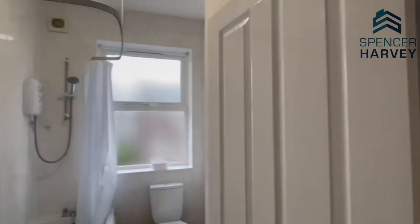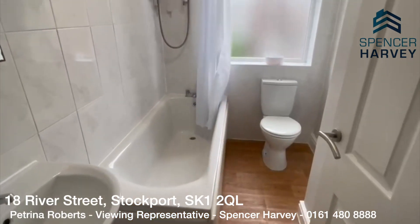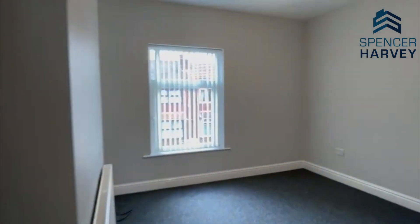Just to my left we've got the bathroom, with a nice shower over the bath, and your sink and white toilet as well. As I said before, this property won't be on the market for long, so please do give us a call on 0161 480 8888. Thank you.